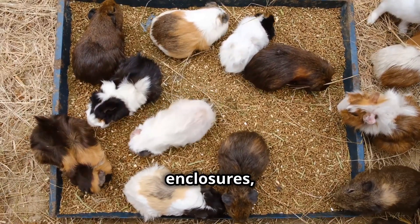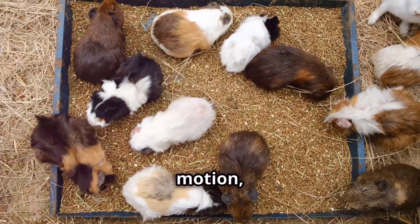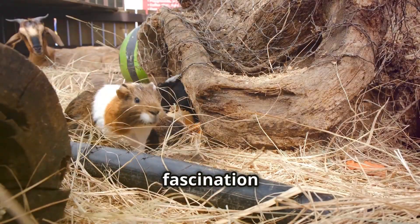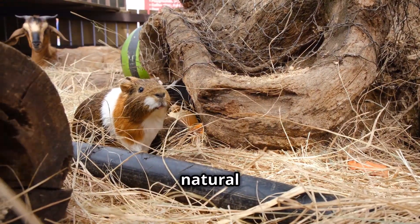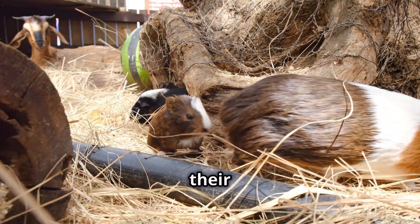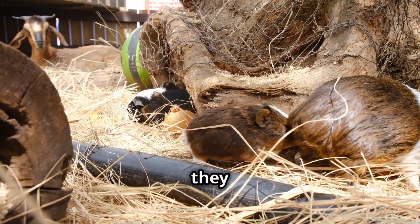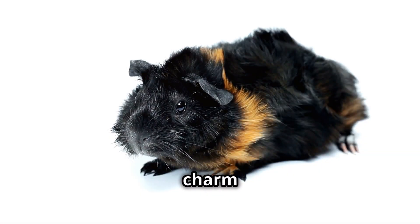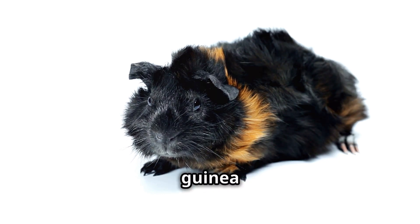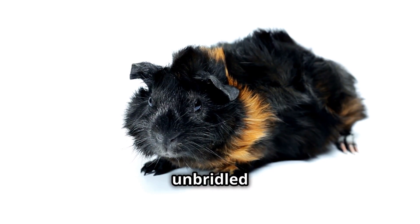Watch as they race across their enclosures, their little legs a blur of motion, their happy squeaks echoing through the air. Observe their fascination with toys, their natural curiosity leading them to explore every nook and cranny, their noses twitching with excitement as they uncover hidden treasures. And who can resist the charm of popcorning — that adorable display of exuberance unique to guinea pigs where they leap into the air, twist their bodies and shake their heads with unbridled joy.